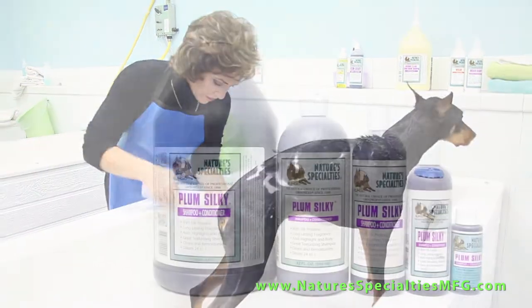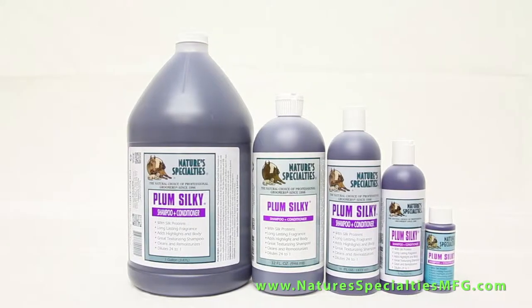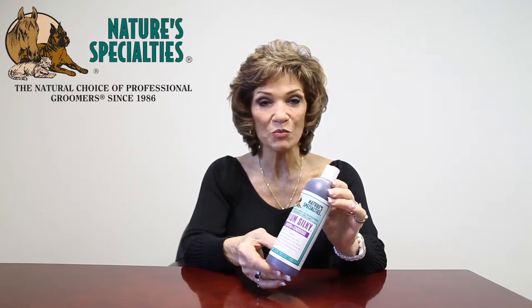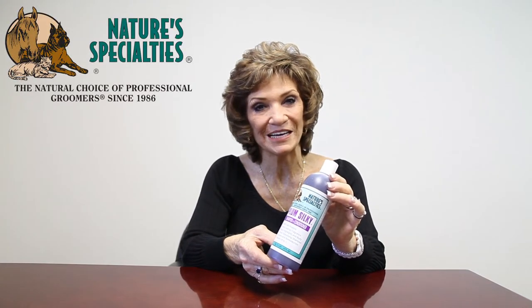This product has been our number one seller with professional groomers for years. Plum Silky is available in 8oz, 16oz, 32oz, gallon, or an affordable trial size. You can order today on our website or just give us a call during business hours.